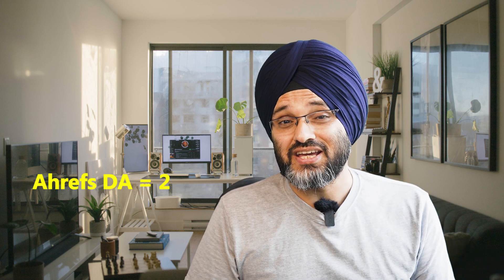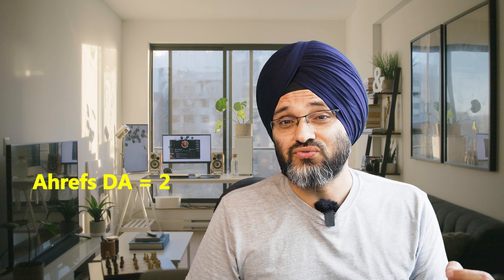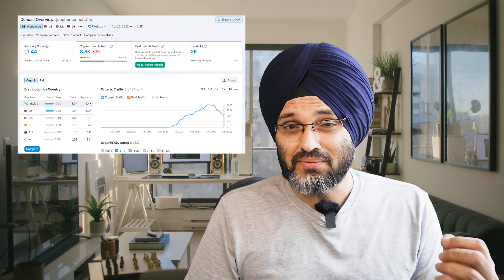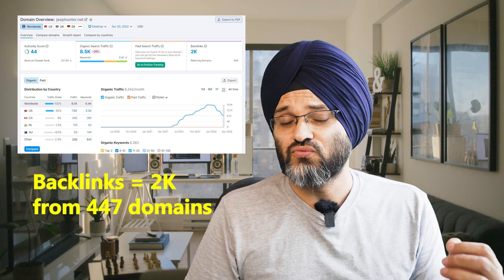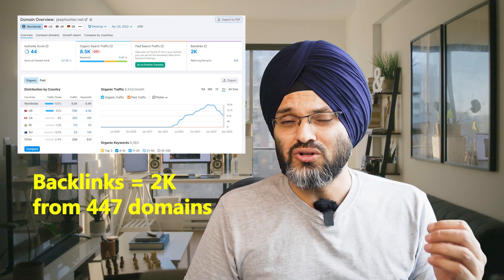Surprisingly, its DA is 2 as per Ahrefs and 44 as per SEMrush. When I looked at the backlink profile, nothing fancy there. It has around 2k backlinks from 447 domains. All seems organic and it does not look like any link building campaign was done.